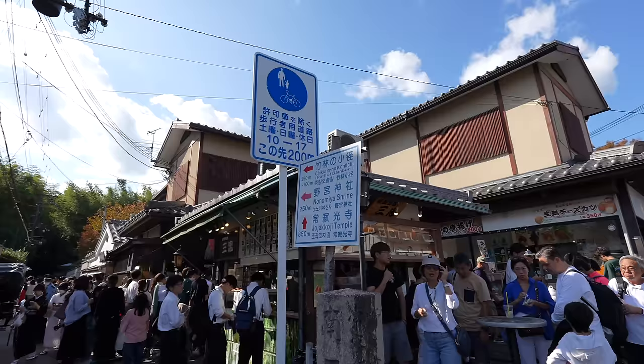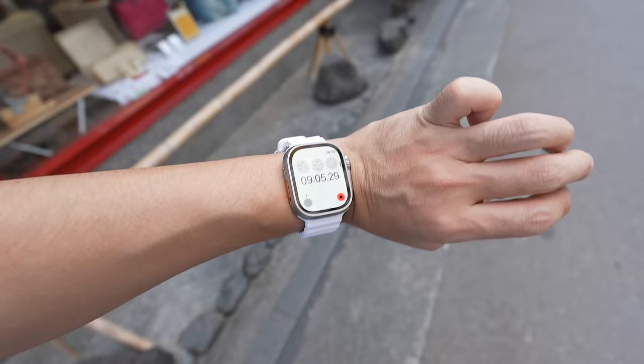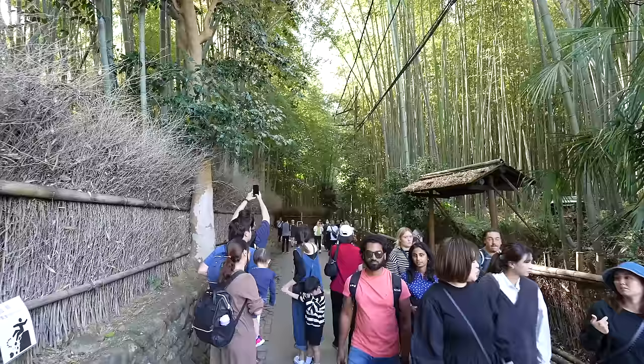This is the way to go to Chikurin no Komichi, the Path of Bamboo. From the station to here it takes about 9 minutes — it's not that far, definitely walking distance.